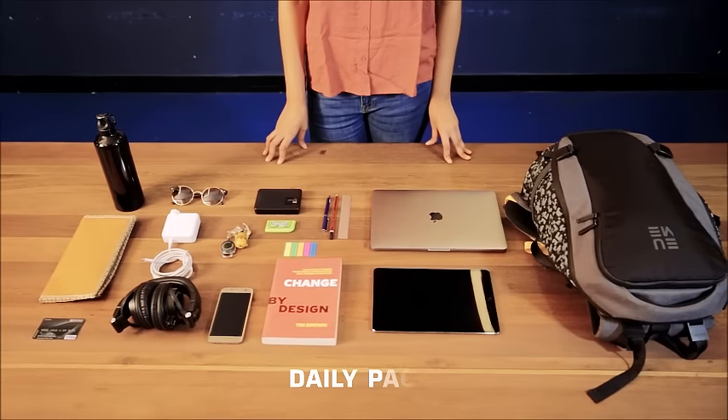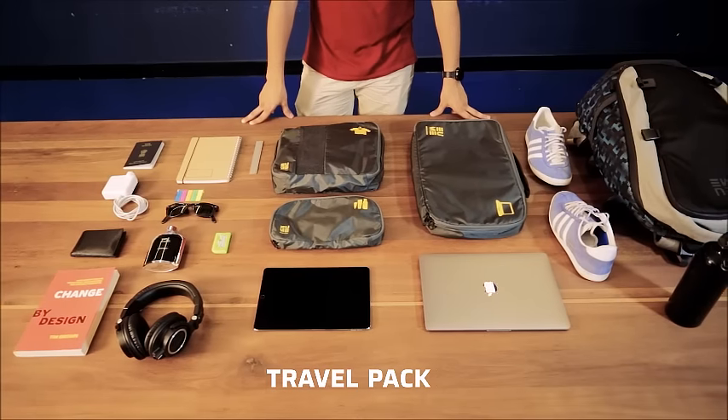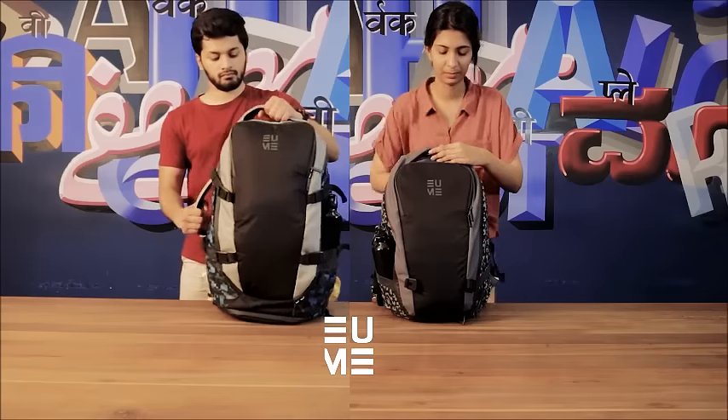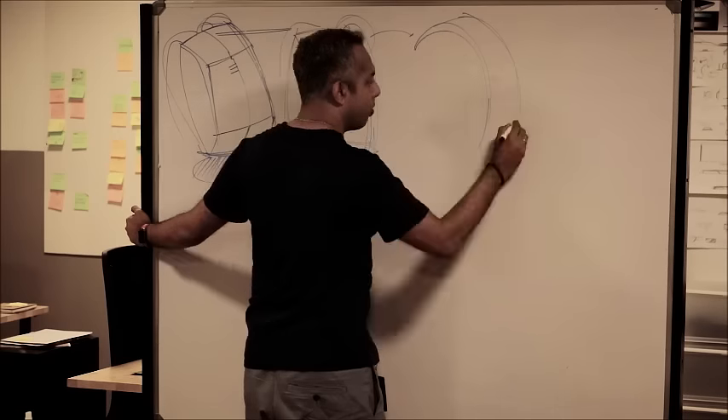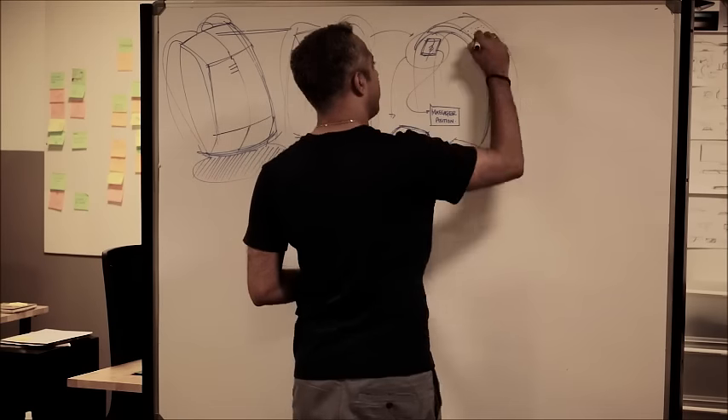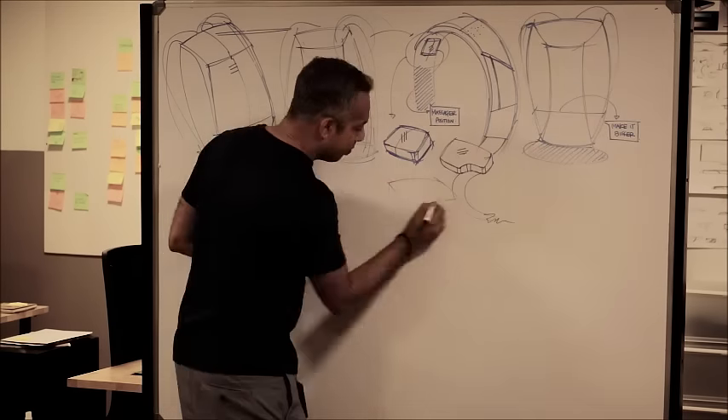Whenever I used to see my son carrying his school backpack and later on his college backpack, I used to ask him, do you feel there's too much stuff on your back? Now what if your backpack gives you a massage? And that was so instant. Once we understood that, we started working on creative ideas and went through the entire ideation process.